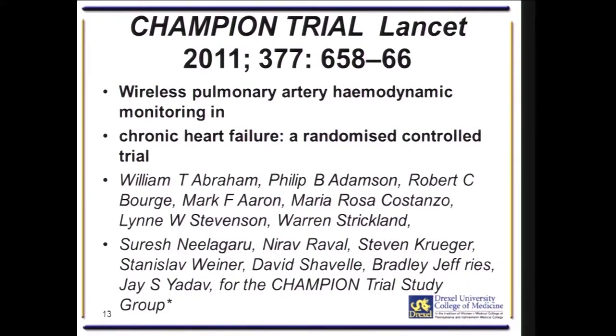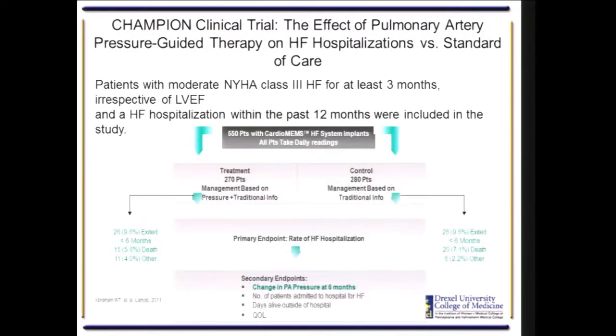A clinical trial showing the efficacy of this device was called the CHAMPION trial, published in Lancet in 2011. Approximately 550 patients with Class III congestive heart failure for at least three months, irrespective of left ventricular ejection fraction, were enrolled. They were randomized between having the sensor placed and turned on versus having the sensor placed but not turned on, and patients were treated and followed up for six months.